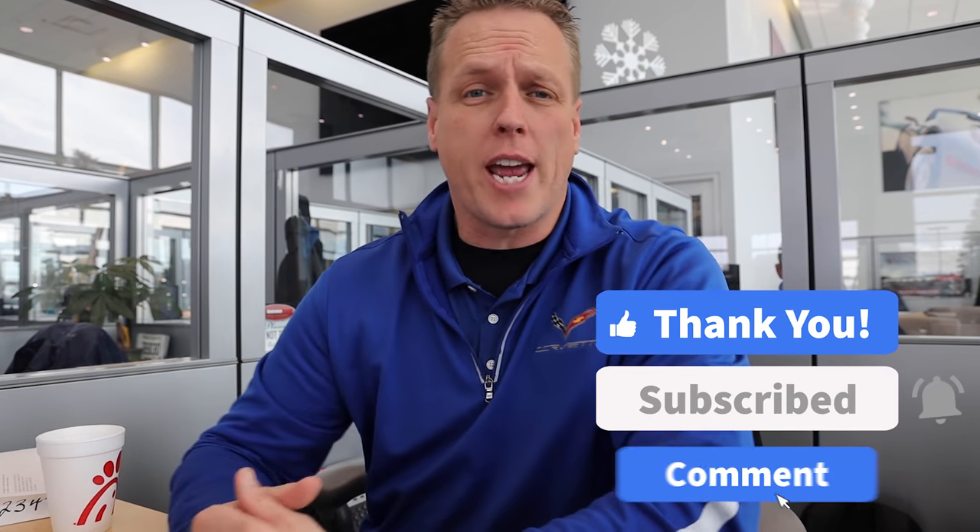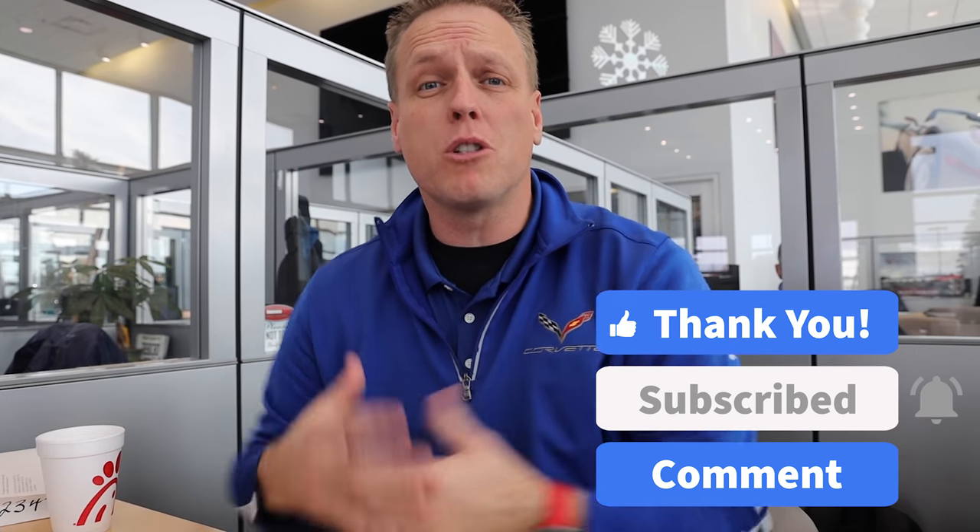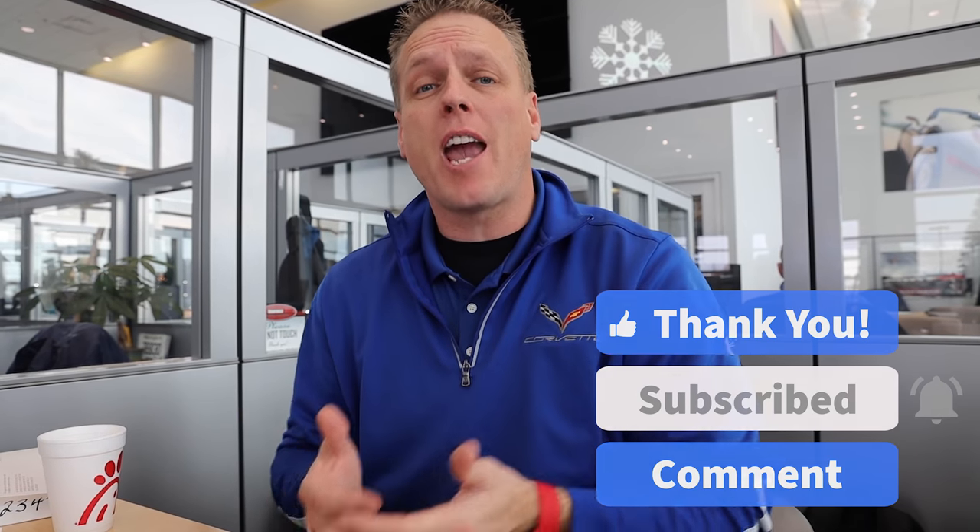Hey guys, what's going on? It's the Chevy Dude. Before I begin the content of this video, make sure you hit the subscribe button and turn all your bell notifications on so you don't miss an upload. Most importantly, if you communicate or contact the Bachman Auto Group in any sort of fashion, make sure you tell them that I'm the reason you are here and ask for me so I can help you purchase your next car here at Bachman Auto Group.